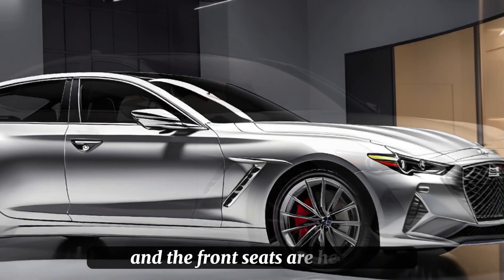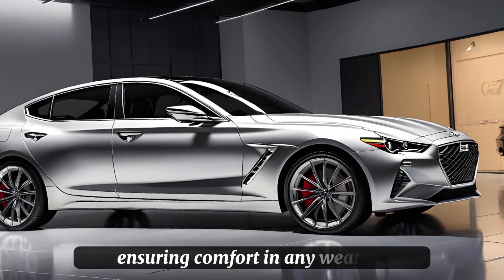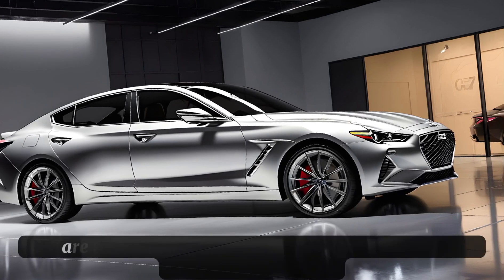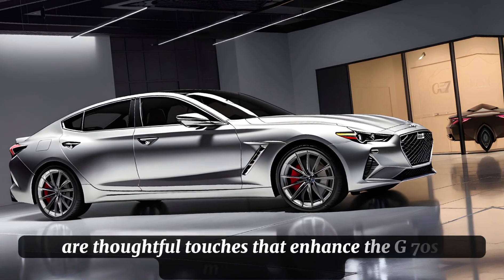The front seats are heated, ensuring comfort in any weather. The frameless rearview mirror and the new USB-C port are thoughtful touches that enhance the G70's modern feel.